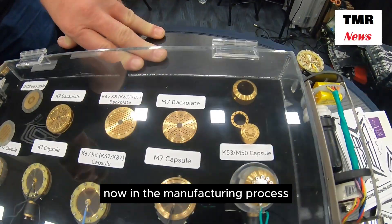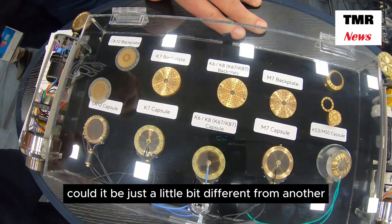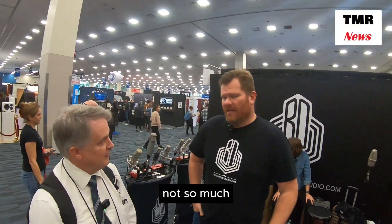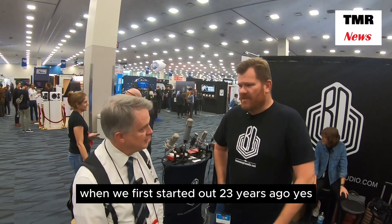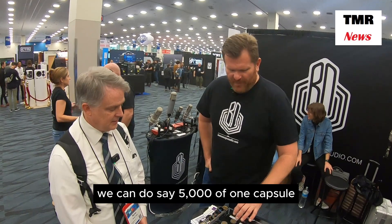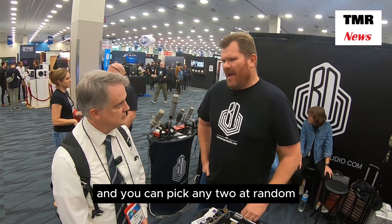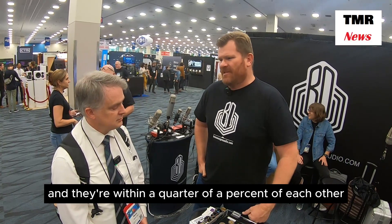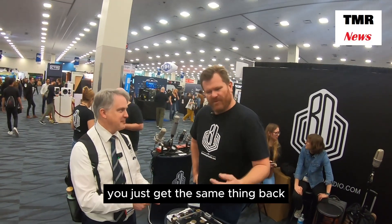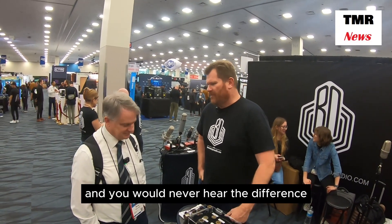So we do it, and we do it very well. Now, in the manufacturing process, could one capsule be just a little bit different from another, even using the same process? Not so much these days. When we first started out 23 years ago, yes. But our automated machine lines these days — we can do, say, 5,000 of one capsule, and you can pick any two at random and they're within a quarter of a percent of each other. So if I drop one and want it replaced, I'm going to get the same thing back. You put it back in your microphone and you would never hear the difference.